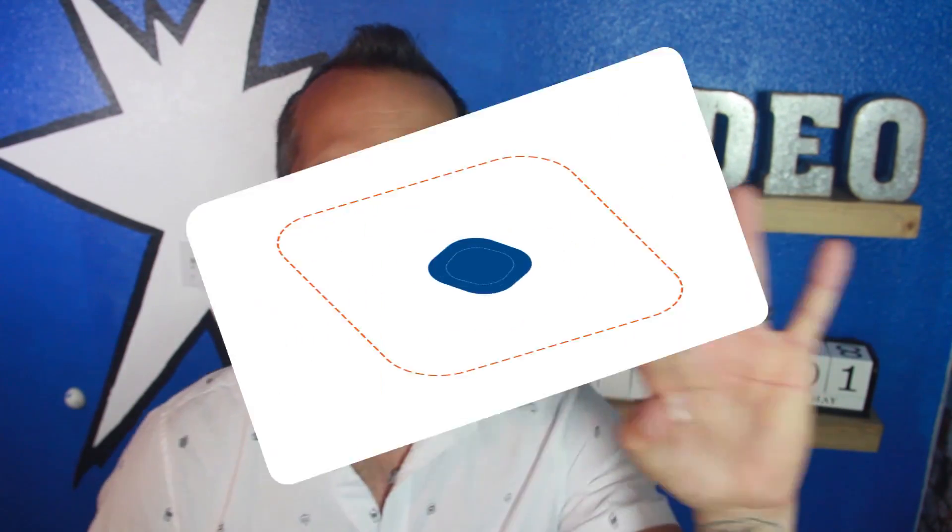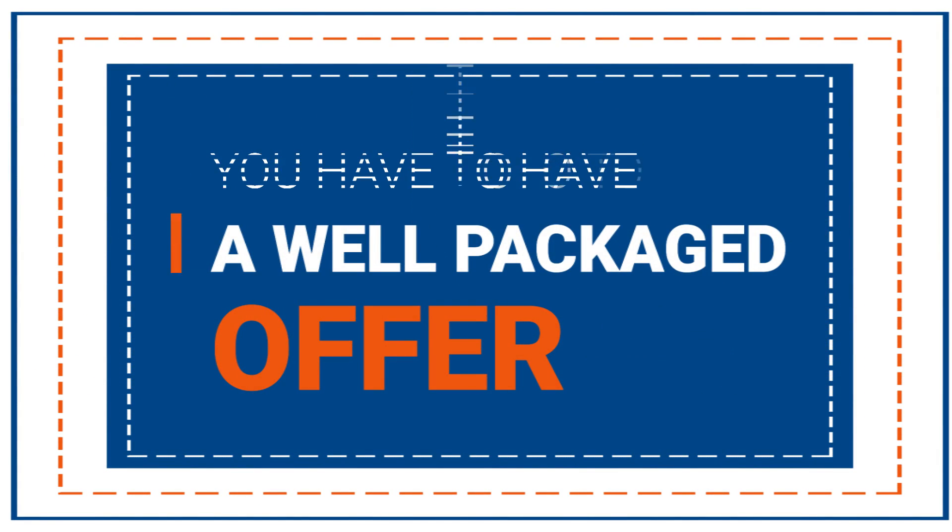Now you've got a good-looking homepage that leads your viewers to a great-looking sales page where they can actually make a purchase. But what are they buying? That leads us to point number three — you have to have a well-packaged offer. It's easy enough to put your videos online and sell them for a one-time fee, but most people who run into your company are not going to be ready to buy from you right away.